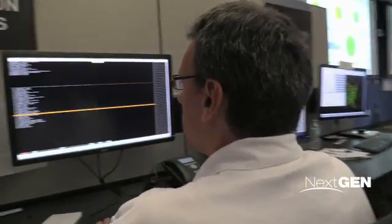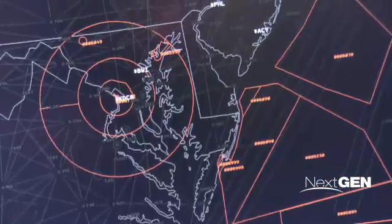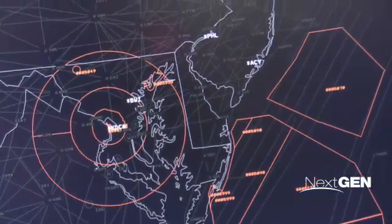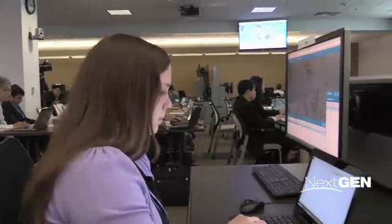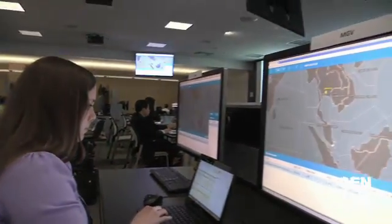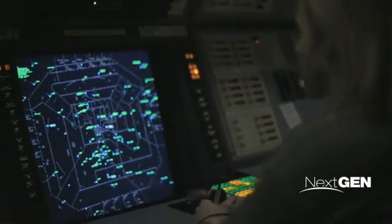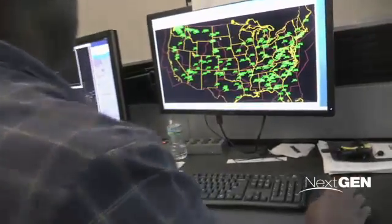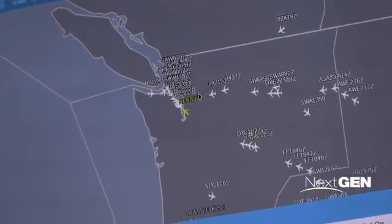Using real-world scenarios, the event showcased the potential operational value of international information sharing. Our ability to exchange information rapidly and know that we're talking about the same thing is really important. Mini Global II demonstrated more efficient planning and rerouting of international flights in response to airspace constraints, the ability to identify aircraft through automation, and collaborative metering of international flights to increase efficiency.